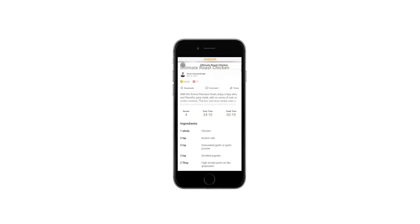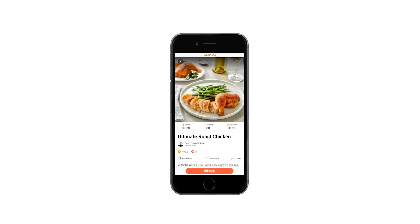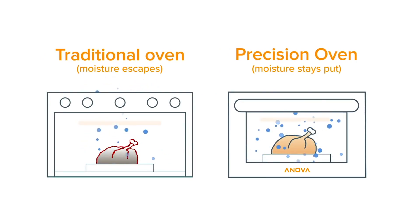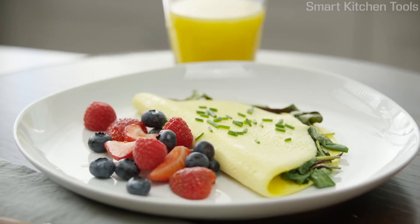For the first time ever you could have a sleek, steam-enabled, Wi-Fi connected, sous-vide crushing, multi-stage cooking piece of precision right in your own home. Steam control and convection heating creates a gentle cooking environment — steamy caramelized veggies, delicate fluffy cheesecake, rich tender omelettes.